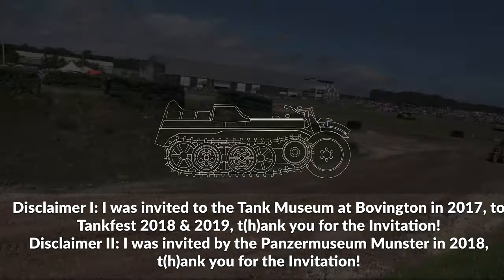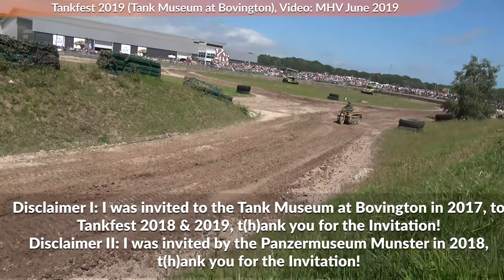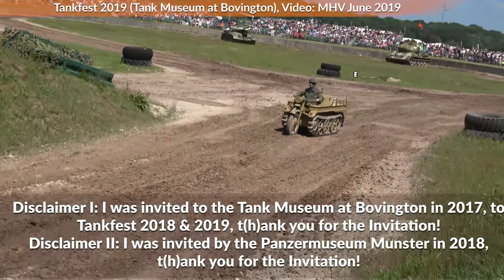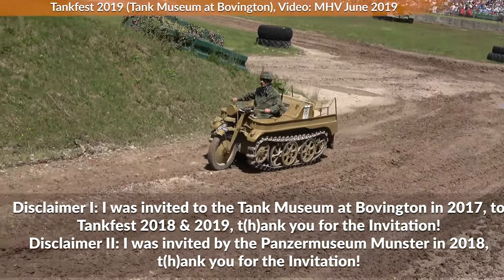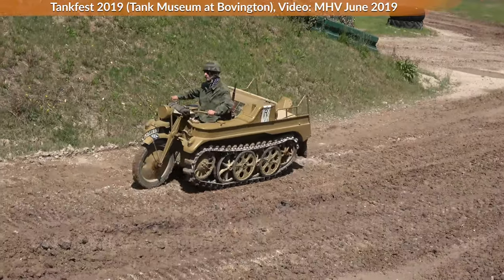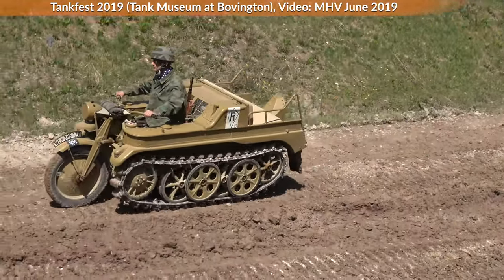The legendary Kettengrat, probably the oddest and cutest of all German World War II vehicles. This half-track motorbike is still quite common at events. As such you will see some footage from Tankfest and Militrax 2019 in this video.